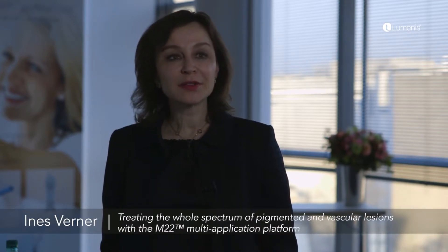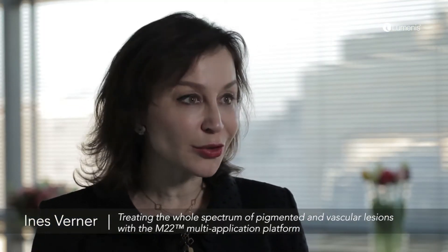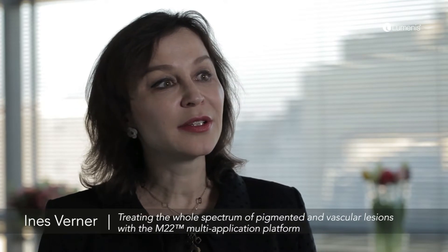On our M22 platform we have the IPL, the Resurfix which is non-ablative skin resurfacing, and the long-pulse Nd:YAG. In our daily practice, the modalities we use the most are the IPL and the Resurfix.